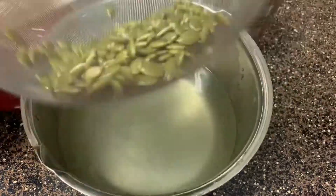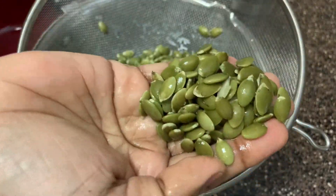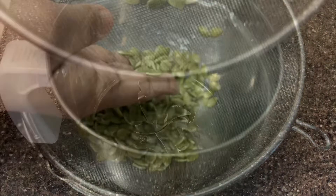Benefits of pumpkin seeds number 2: Pumpkin seeds contain antioxidants like carotenoids and vitamin E. High levels of antioxidants in pumpkin seeds are partly responsible for their positive effects on health.